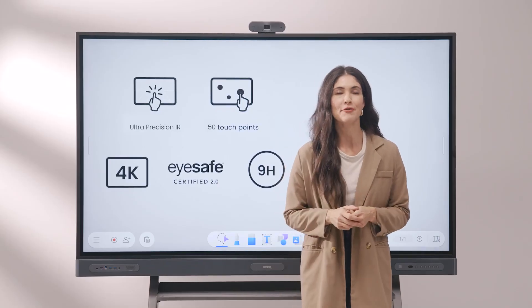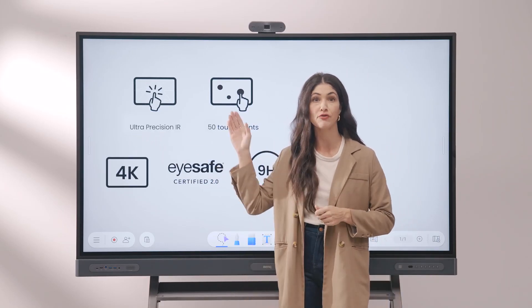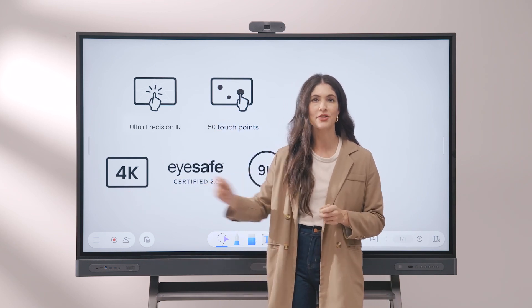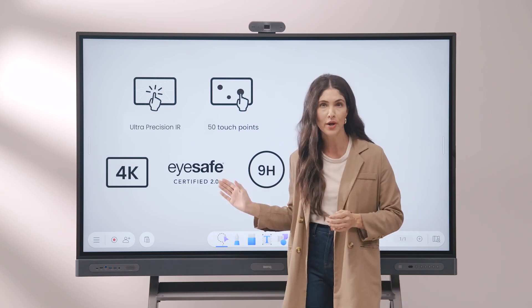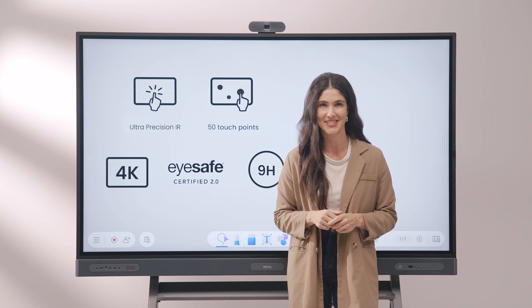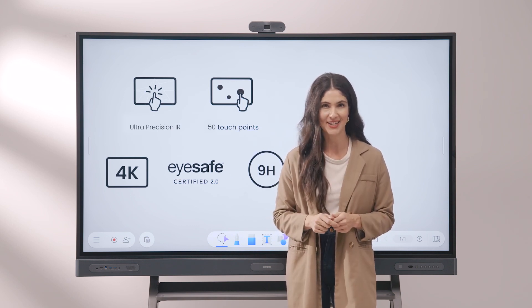We have an ultra-responsive touchscreen with 1mm accuracy and support for up to 50 touch points. Paired with a 4K UHD panel with a germ-resistant coating, the board is also iSafe certified 2.0 for low blue light emissions while retaining color accuracy and classroom-ready 9H ultra-resistant protective glass.